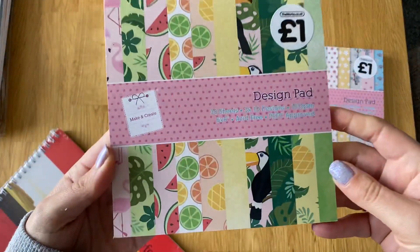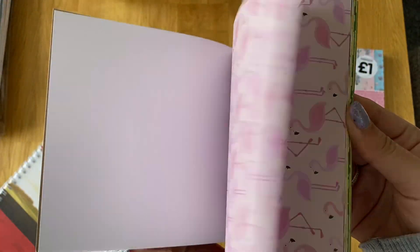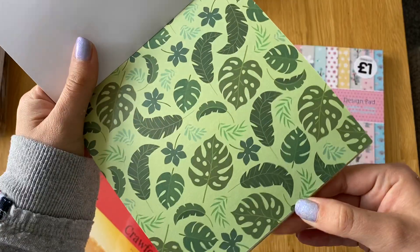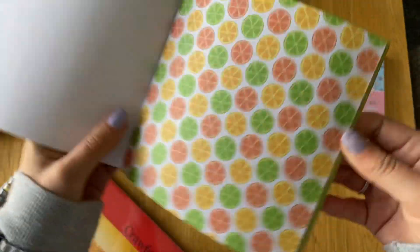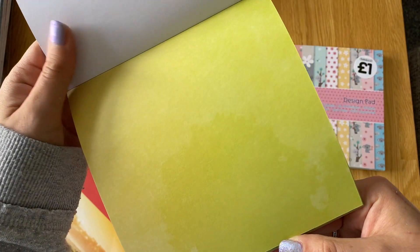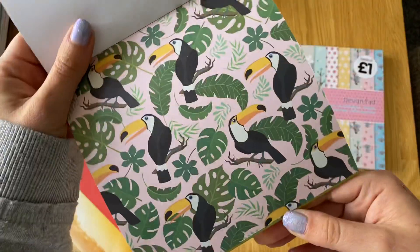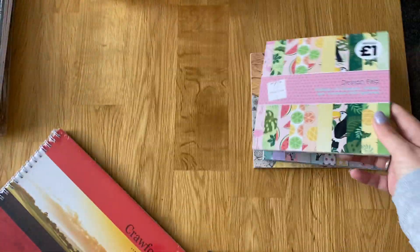Then I got the tropical one as well. Not that I need any more tropical paper, but I absolutely love it - it just reminds me of holidays. I just like the colours. Parrots and leaves. Pineapples. I like these lime greens - I haven't really got a lime green, so that's good. That was a pound as well.